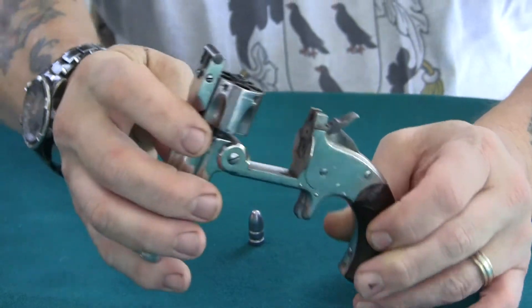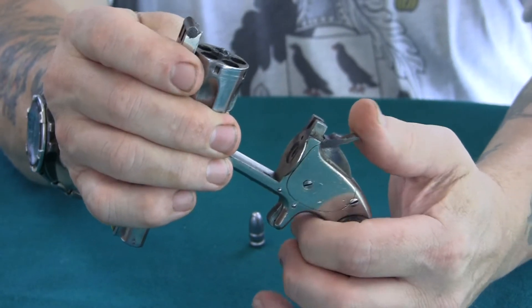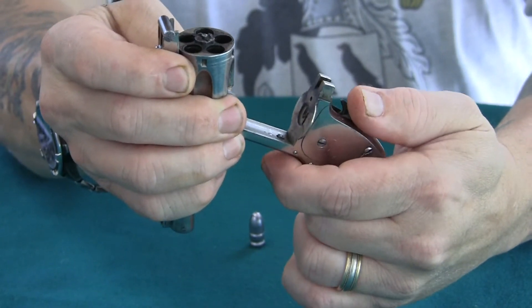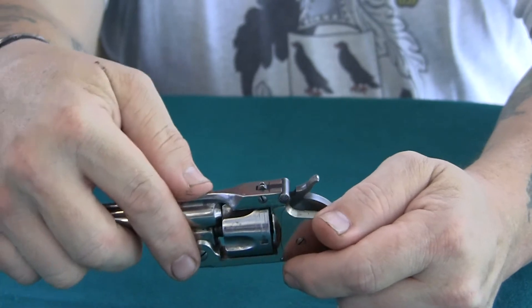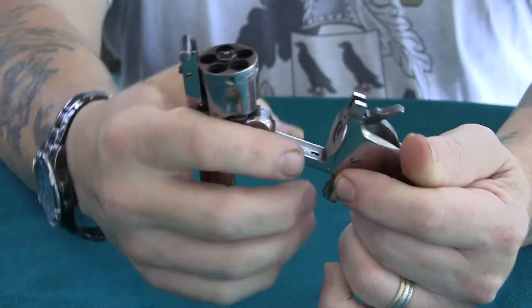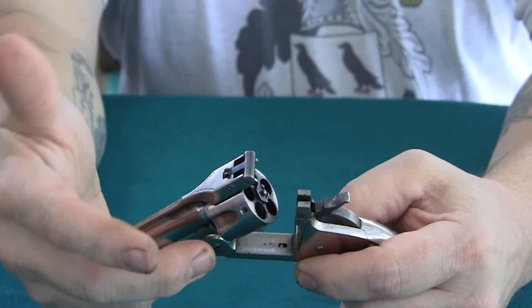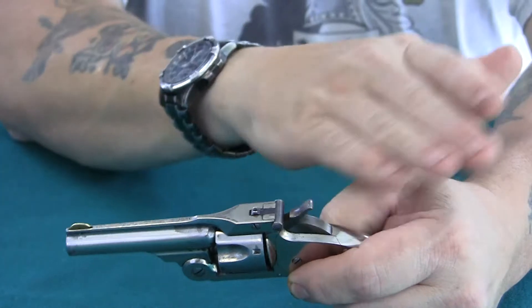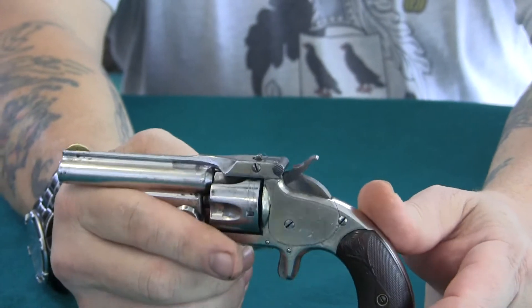This gun is a 5-shot, and with the rebounding hammer, if you look here you don't see the firing pin protruding. A lot of the older designs, when the gun was fired, the firing pin would stick through. So when you had a loaded gun, the reason they tell you to leave one cylinder unloaded is that without the rebounding hammer, the firing pin sticks down and protrudes. If you had all five cartridges loaded, that firing pin would be resting on the primer, and if you thumped the back of the gun, dropped it, or whatever, it would go off. So this is a pretty good innovation as a safety feature.